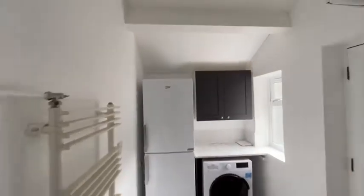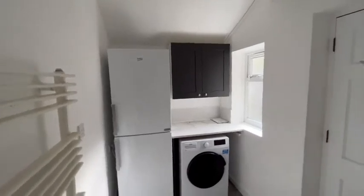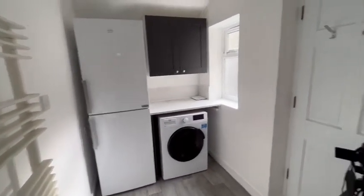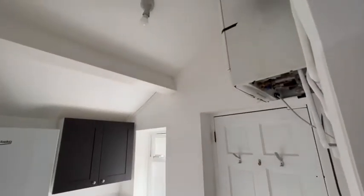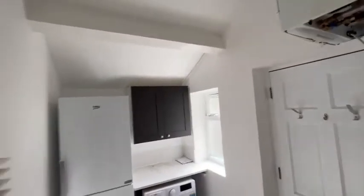Off of that there's a small utility room which has the fridge freezer in it and the washer dryer, the rear door leading out into the garden, and there's also the gas central heating boiler in this room as well.